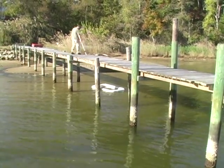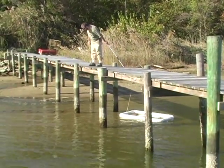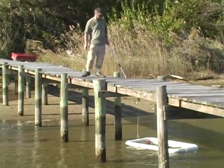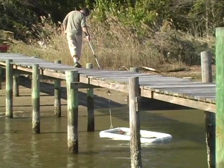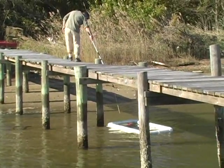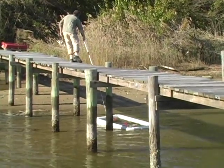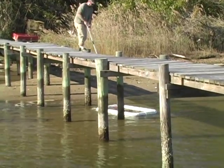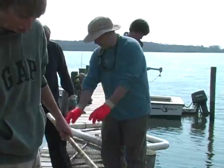Up in the water column, in the floats, we have the oysters performing their function without the problematic conditions existing on the bottom. It's a controlled environment for them — an aquaculture kind of situation — and the oysters did quite well. The oysters we used were selectively bred to grow quickly, and indeed they filtered very well.